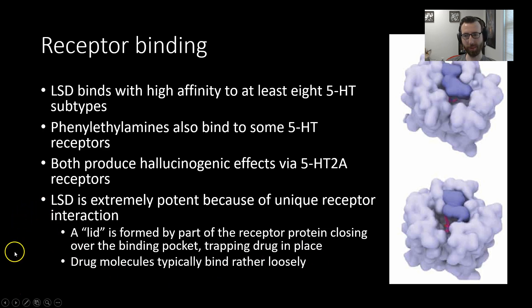LSD is extremely potent, as you may remember from our discussion of the doses necessary. A lot of this is to do with its unique interaction with the receptor. When LSD binds, the conformational change that takes place causes a sort of lid to form over the binding pocket, which traps the drug in place, meaning it continues to bind and exert its effect. Typically, drug molecules bind rather loosely and bind and unbind readily — not the case with LSD, which remains locked in place.